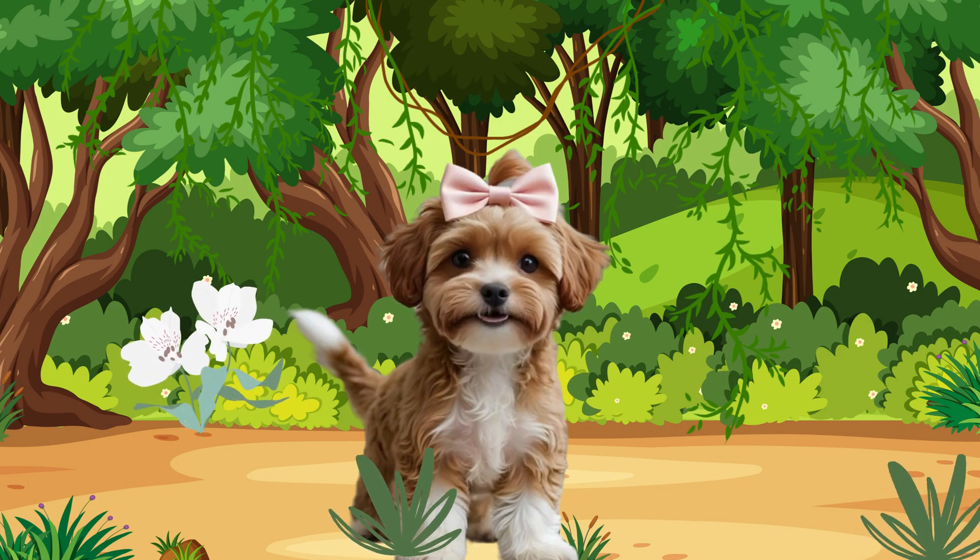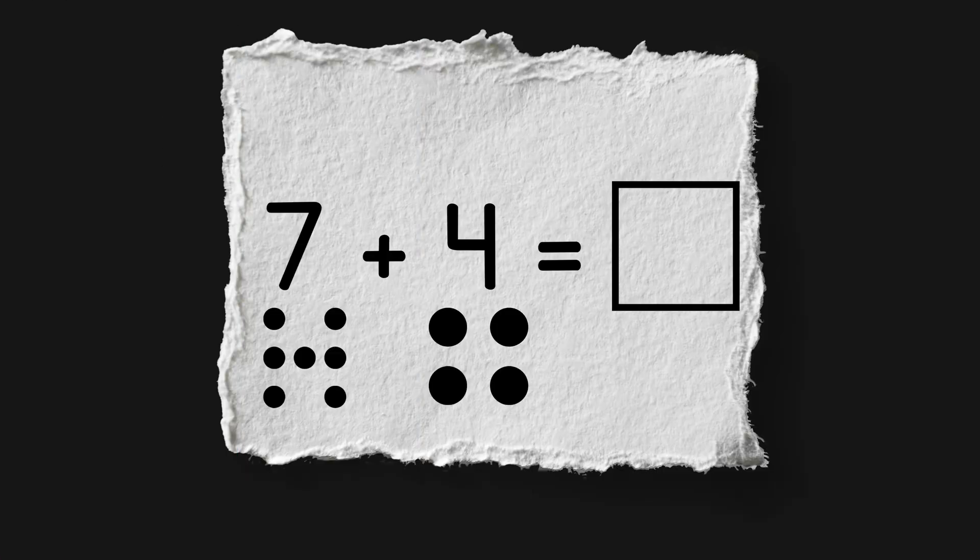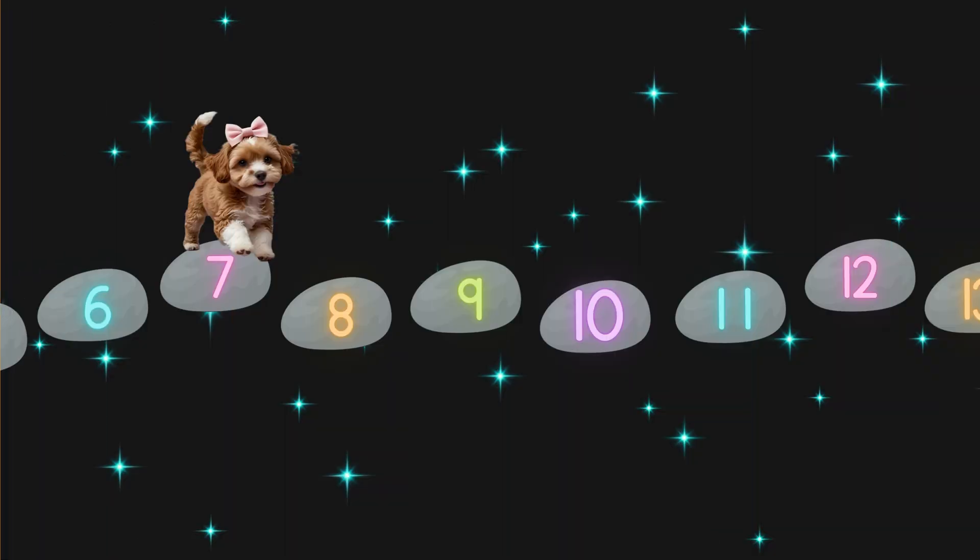I am hungry for my treats. Lucky for us, I know the count-on trick. I'll show you. First, we start at the bigger number. In seven plus four, which number is bigger? That's right, seven. So I am going to start on seven. We can use my magical number stepping stones to help. I'm on seven. Now I count on by the smaller number — I need to add four more. So I'll take four hops forward and count out loud while I hop, starting from seven.